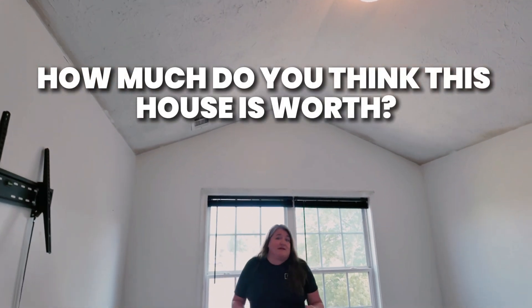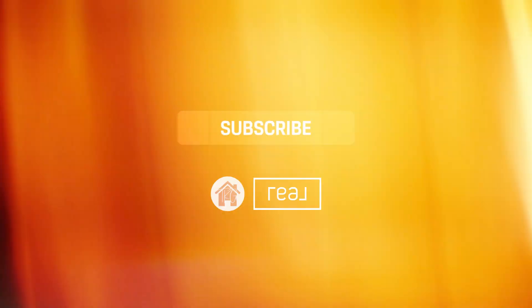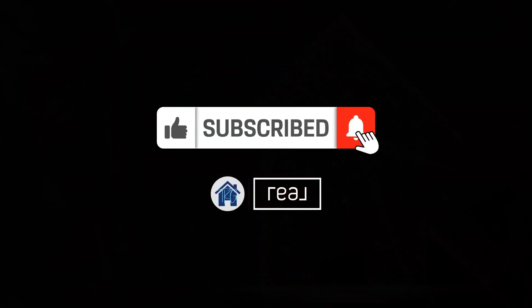How much do you think this house is worth? Call me today and let's find out.